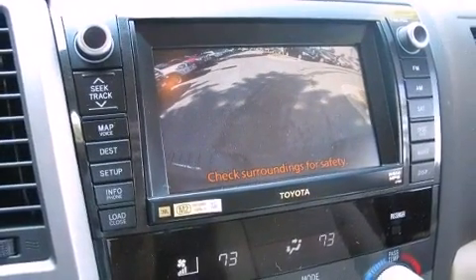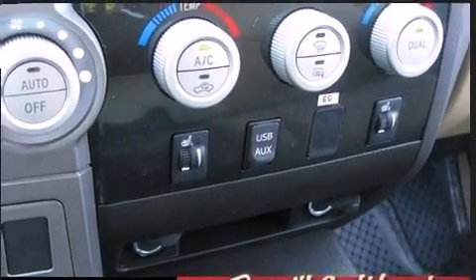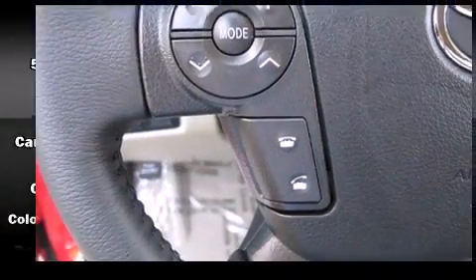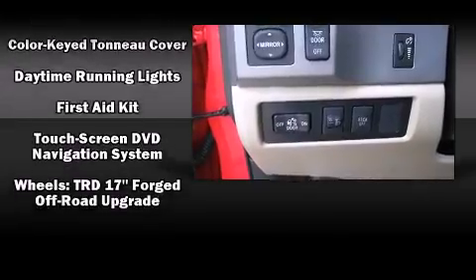Toyota also prioritizes safety and security by including head curtain airbags, front side impact airbags, traction control, a security system, and four-wheel disc brakes with ABS. Various mechanical systems are monitored by electronic stability control, keeping you on your intended path.